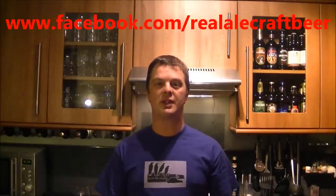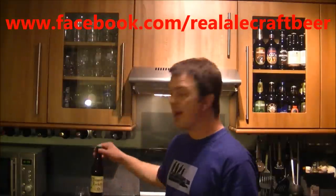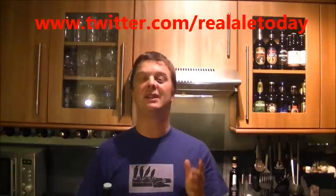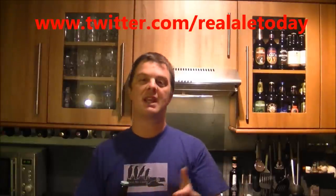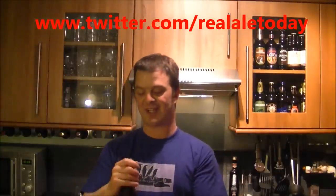Hello again, welcome to another edition of The Real Ale Guide. Today's beer is a beer sent from Johan. I'm absolutely loving his beer sent from Johan. It is another experience for me — this is the next experience along the line.